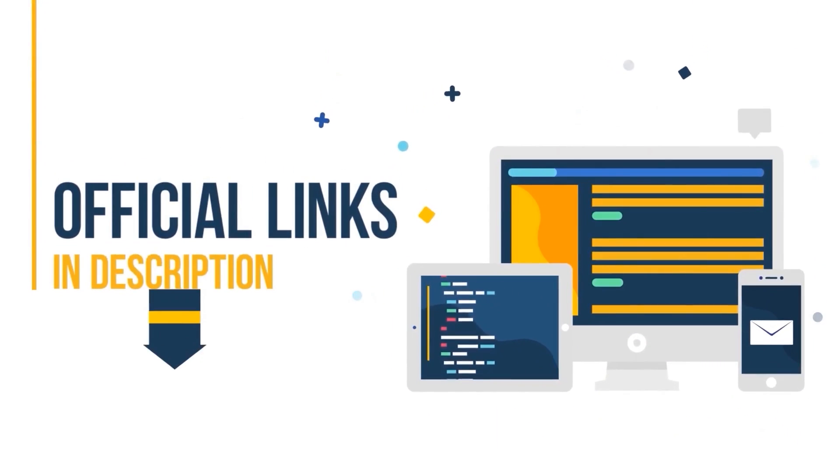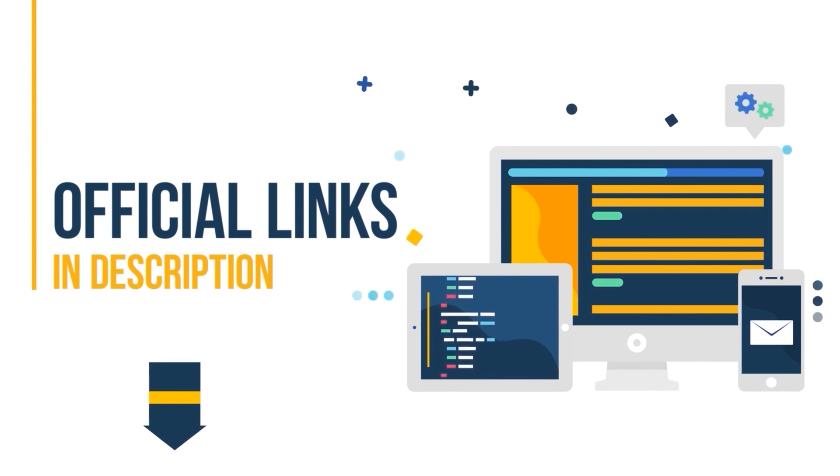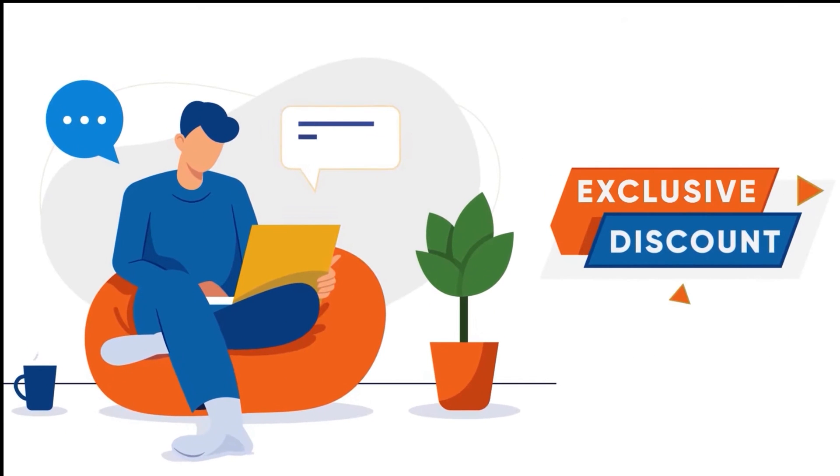On a related note, if you plan to buy any of the software from our list, don't forget to check out the links we have added in the description box down below. These links have maximum discounts already applied to them, so you will end up saving a lot of money. Now, let's begin.